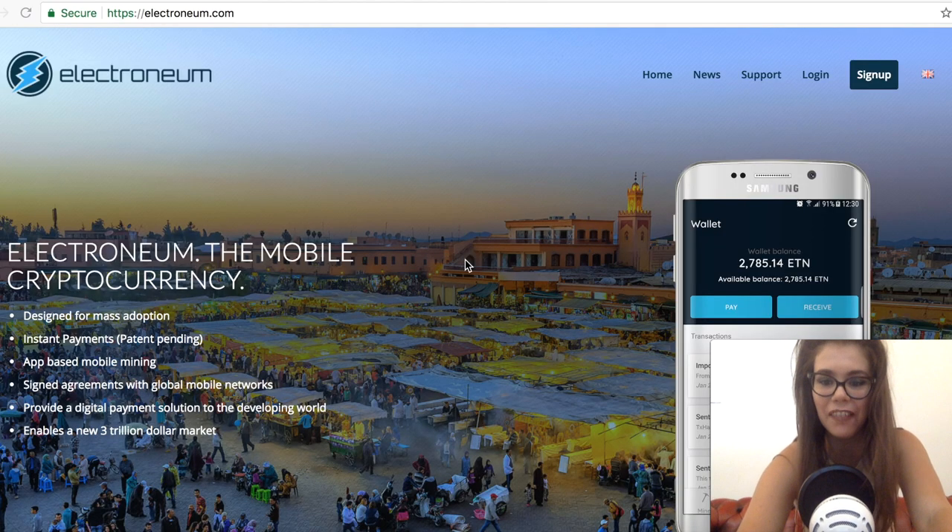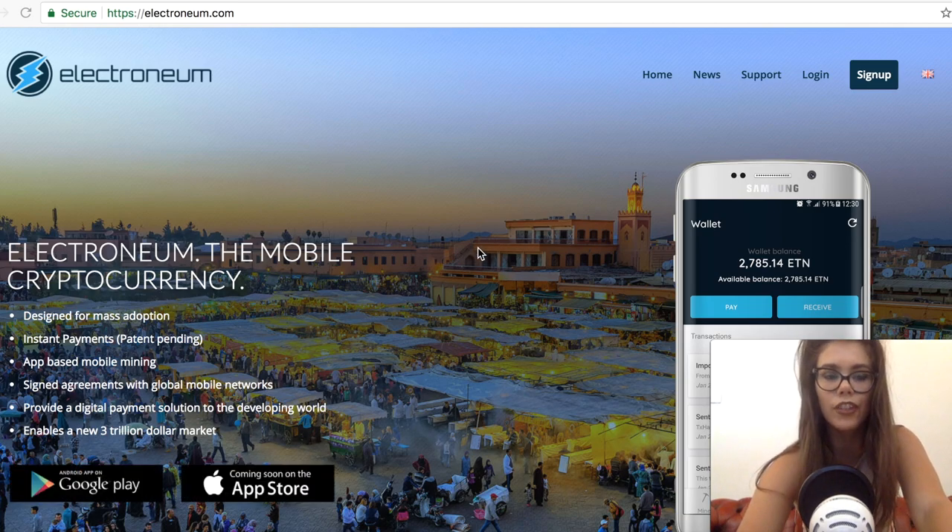Hey guys, it's Sarah from AllCoinBuzz Ladies. Today we're going to do a quick Electronium review. I know lots of you guys have been invested in it, and they've been having some good news — not only an exchange listing but also they finally released something I've been waiting for for a long long time. I'm sure I'm not the only one, so let's get straight to it.